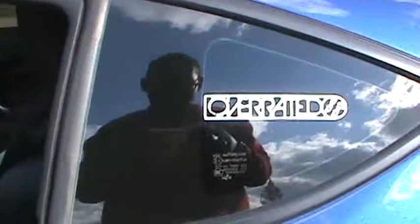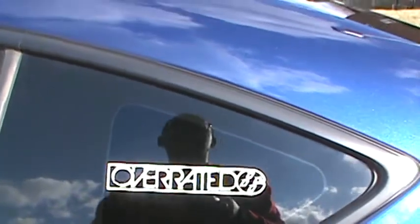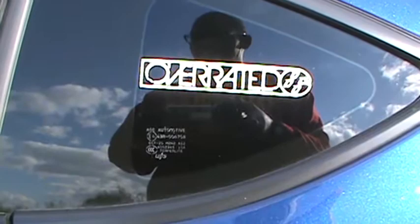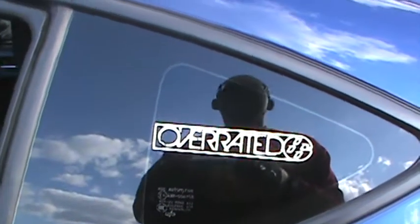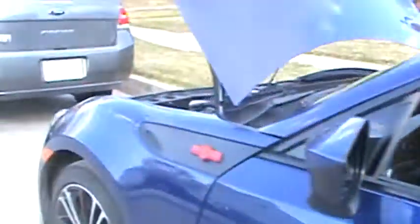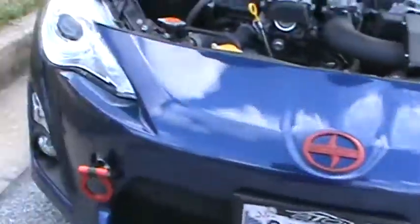Right here I have the Overrated 86 sticker. I was featured on their Instagram — their Instagram is @overrated86 — and they sent me a couple of stickers because I was one of the first people that followed them and who they put on the page. So I have them on my car.